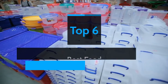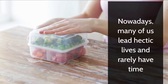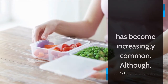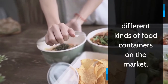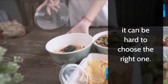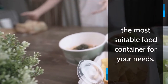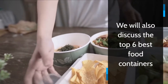Top 6 Best Food Containers in India 2021. Nowadays, many of us lead hectic lives and rarely have time to go grocery shopping regularly. Therefore, storing food has become increasingly common. Although, with so many different kinds of food containers on the market, it can be hard to choose the right one. Do not worry, though — this video will help you choose the most suitable food container for your needs. We will also discuss the Top 6 Best Food Containers.